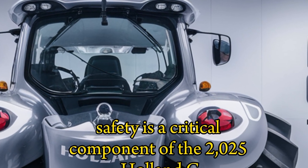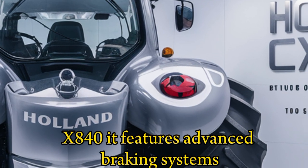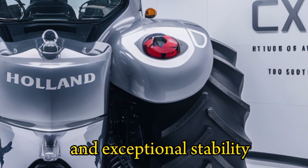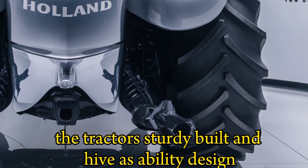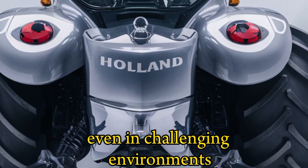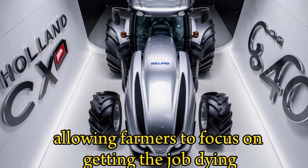Safety is a critical component of the 2025 Holland CX840. It features advanced braking systems and exceptional stability to ensure safe operation under all conditions. The tractor's sturdy build and high visibility design reduce the risks of accidents, even in challenging environments. These safety features provide peace of mind, allowing farmers to focus on getting the job done efficiently.